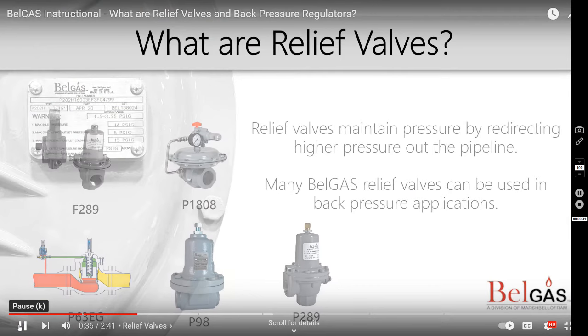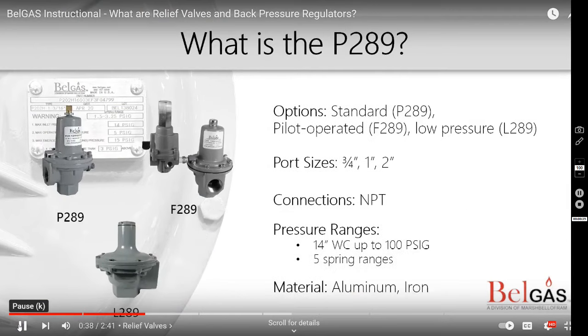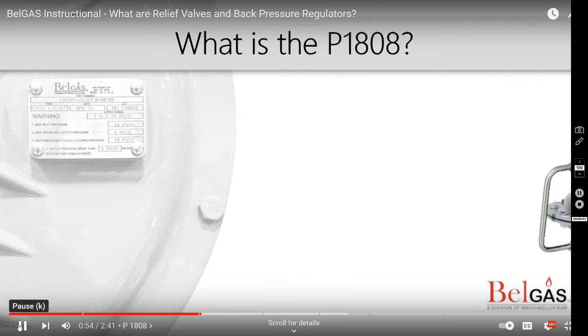Our first relief valve is the 289. The 289 comes in multiple variations to be used in a variety of applications. This includes, but is not limited to, low pressure, pilot operated, and high pressure.